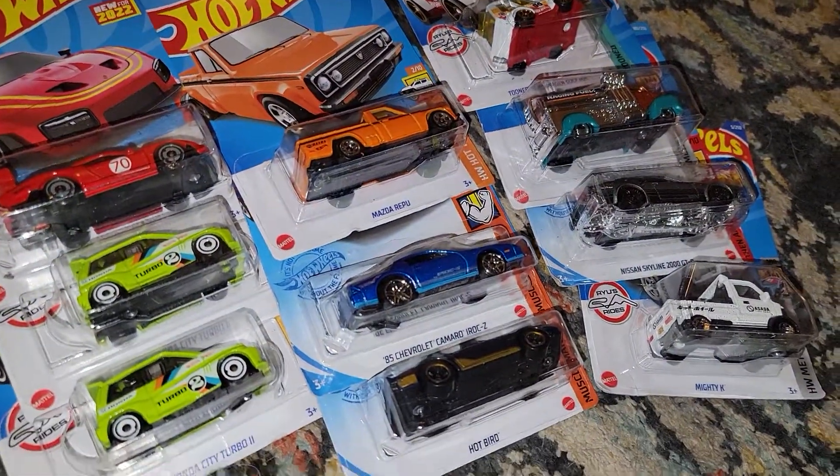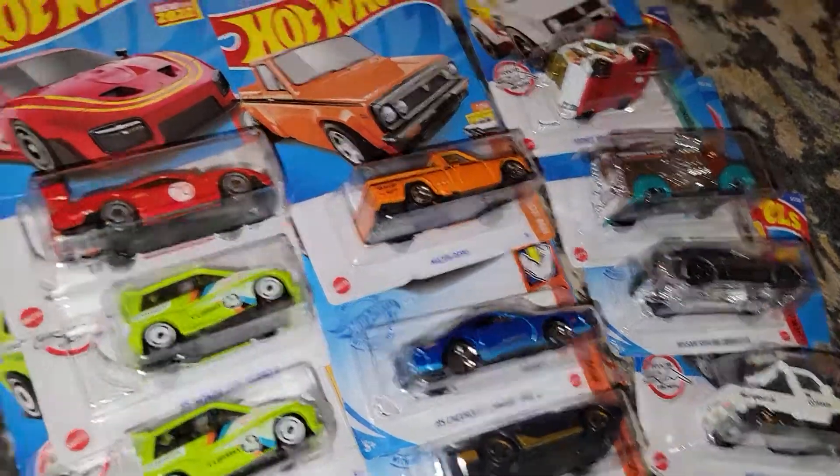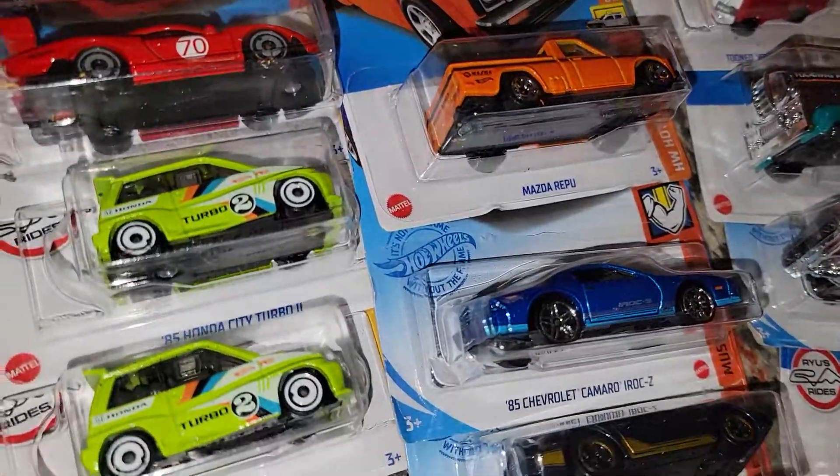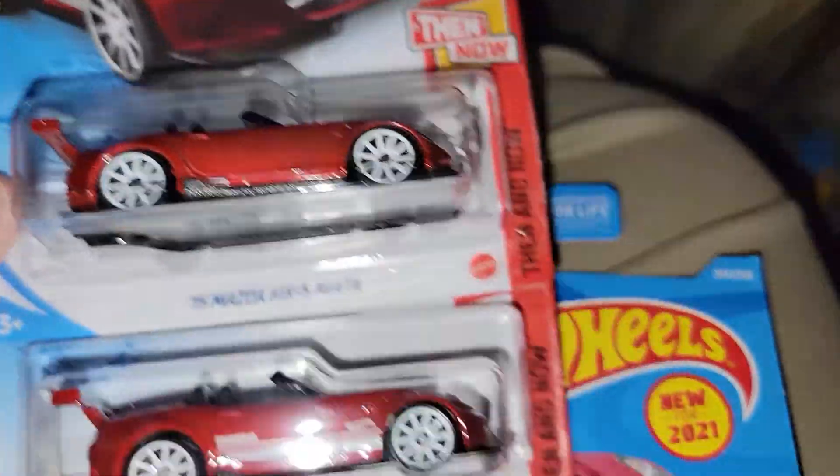I made another trip to the good old store and found some new Hot Wheels. I got some 2022 stuff here, but I found a few unique things that I am pleasantly surprised with. There's my cat again, Pebbles.